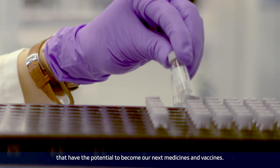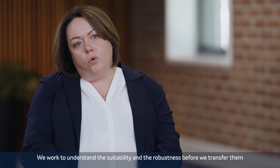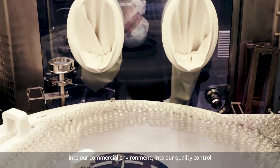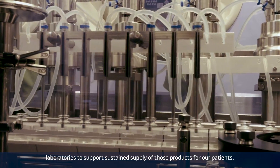We then look at the methods we're developing. We work to understand the suitability and the robustness before we transfer them into our commercial environment, into our quality control laboratories to support sustained supply of those products for our patients.